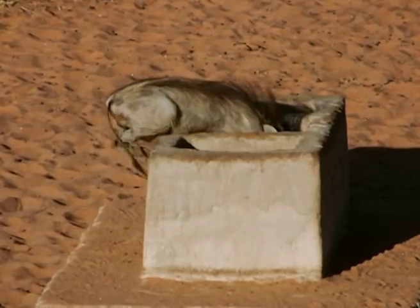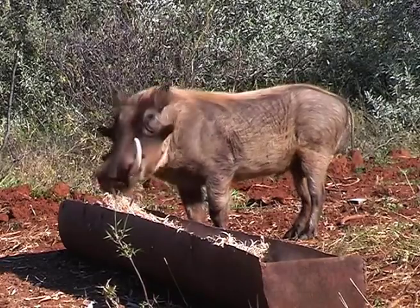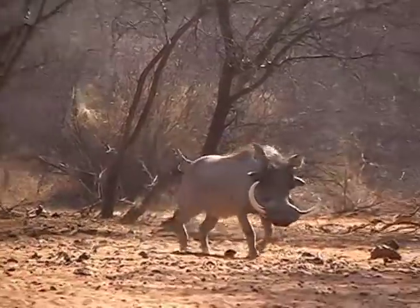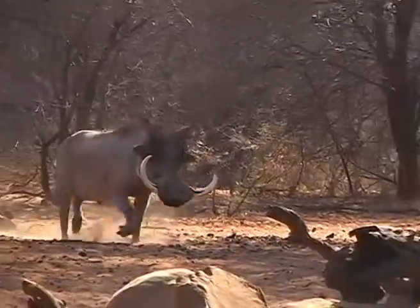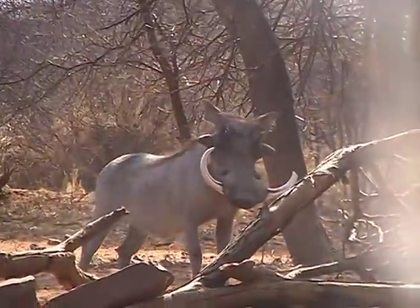A warthog's eyesight is not as good as most antelope species, but never underestimate them — they are very aware of their surroundings, especially movement. But when it comes to hearing and smell, a warthog leads by a long shot. Especially under hunting pressure, they have a smart way of running a circle around the feeding spot or tree stand just to get downwind and smell that everything is safe before they come in.